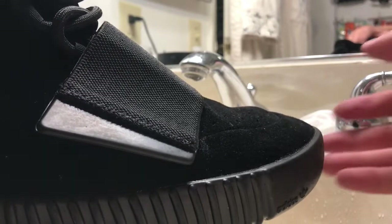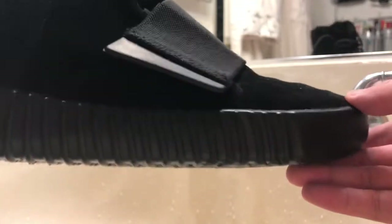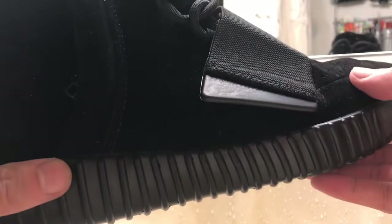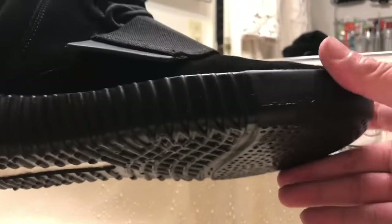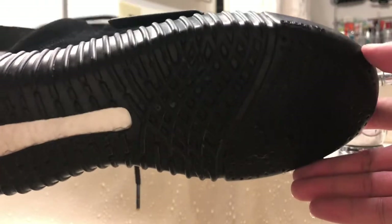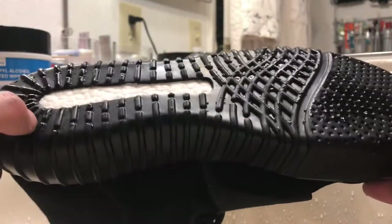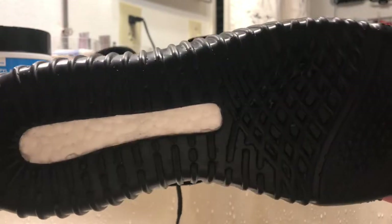Alright guys, I just want to do a preview of the shoes that I just purchased. These are the Adidas Yeezy 750 in the triple black. I bought these as a used pair but I did the cleaning just to make sure — it's really really clean.